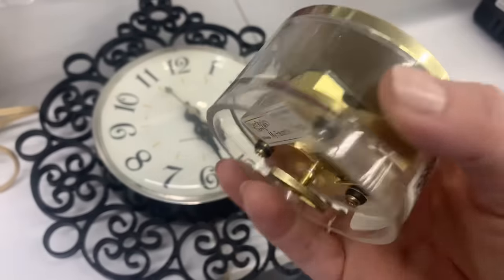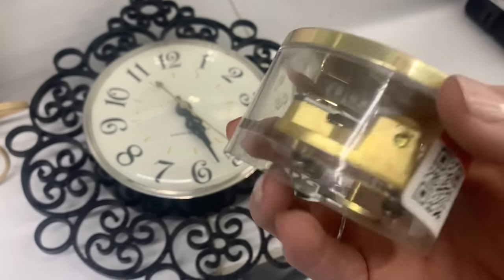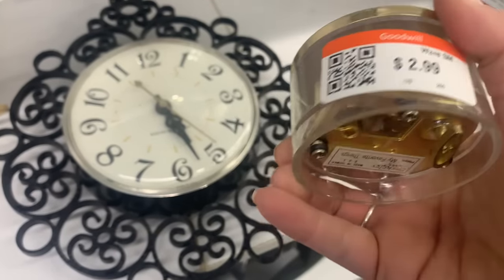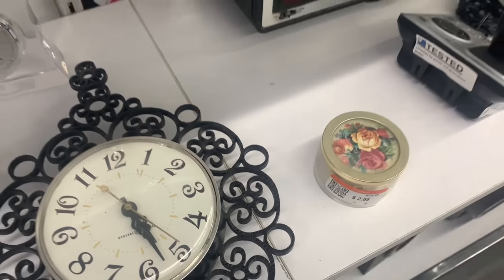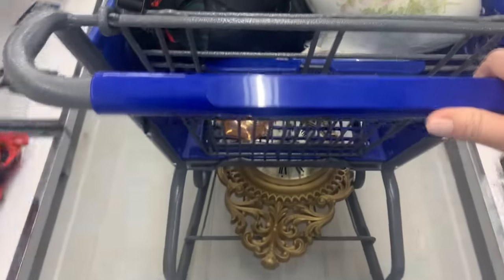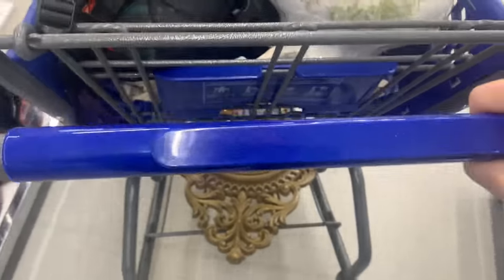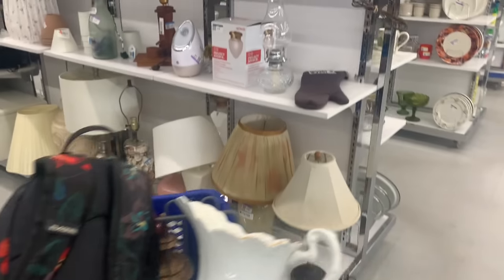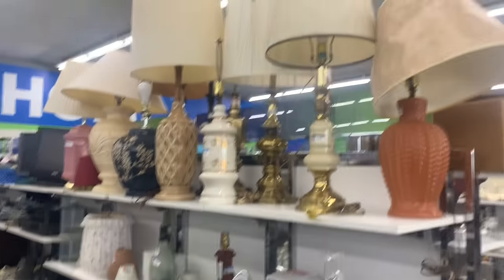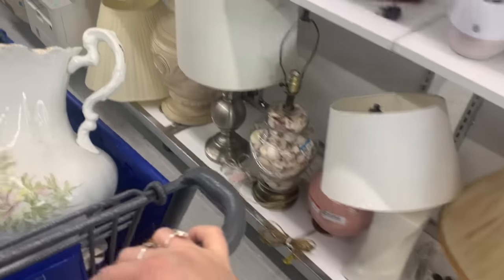This guy here was a wind-up little music box. I thought maybe he would open, but I couldn't see how he would open — I think it just sits there and plays music. There's nothing creepier than when you're in a thrift store and all of a sudden one of those jewelry boxes starts playing music. Have you ever experienced that? I have, and it really makes you go, what?!